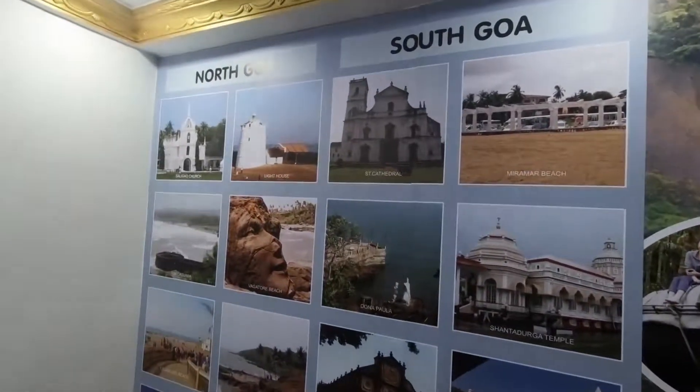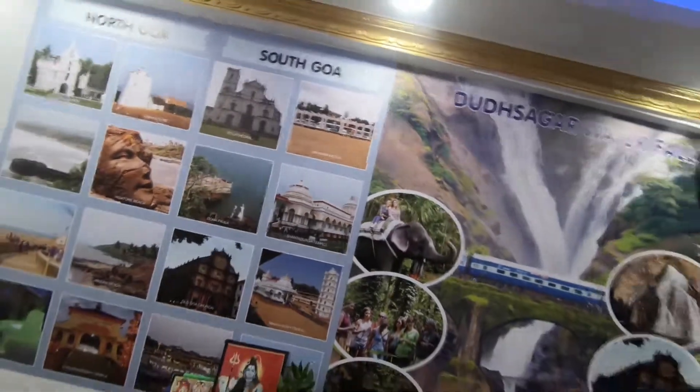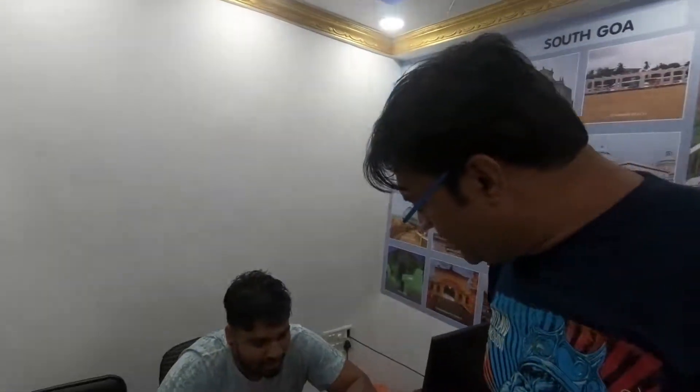I will show you correctly. North Goa is one day and South Goa is one day. The charges are nominal — it's a 17-seater. How many charges for one day? 350 per person. Per person is 350.